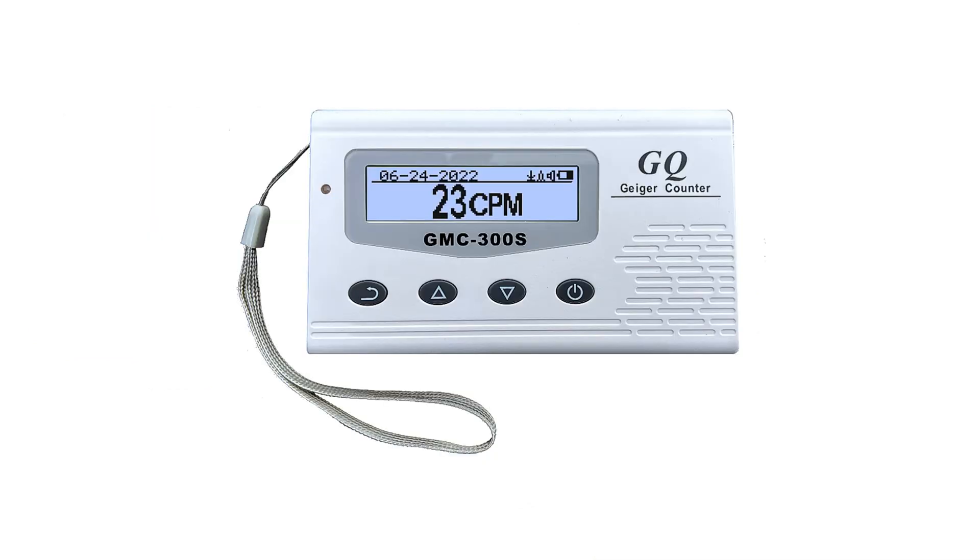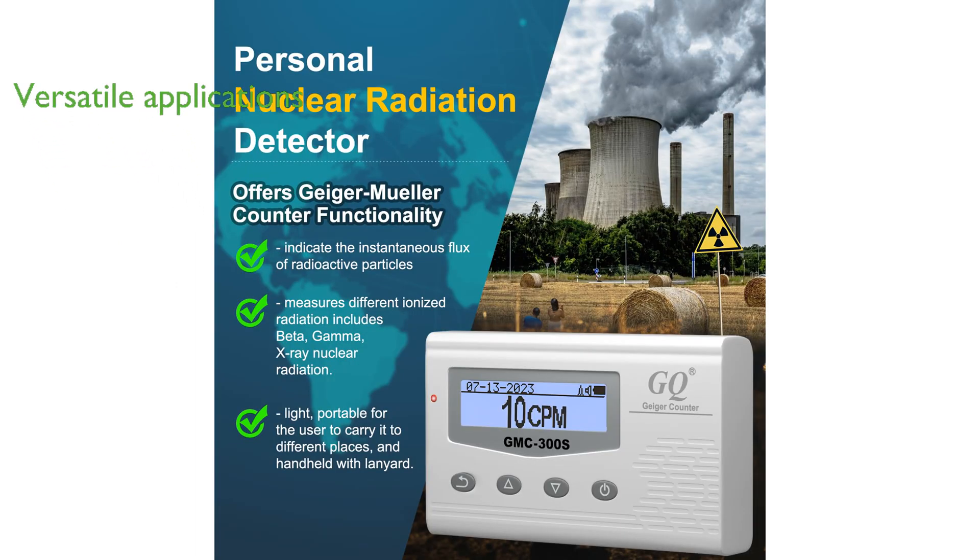The GQ Radiation Detector Meter, an enhanced version of the GMC-300E+, is a highly sensitive Geiger counter developed by GQ Electronics LLC, known for its advanced features and cost-effectiveness. It is a versatile device suitable for a wide range of applications, including use in universities, laboratories, and environmental evaluation measurement.